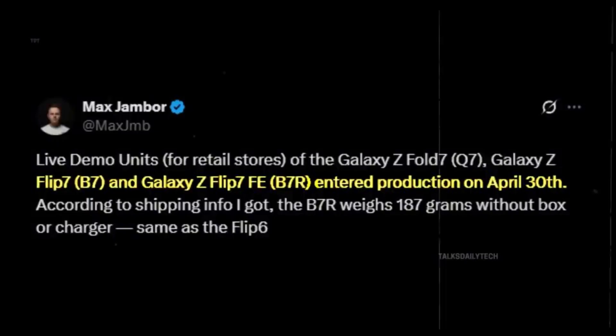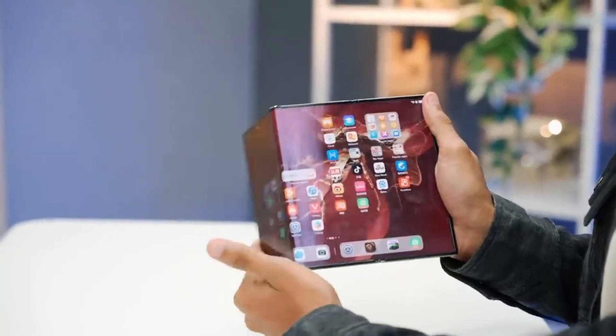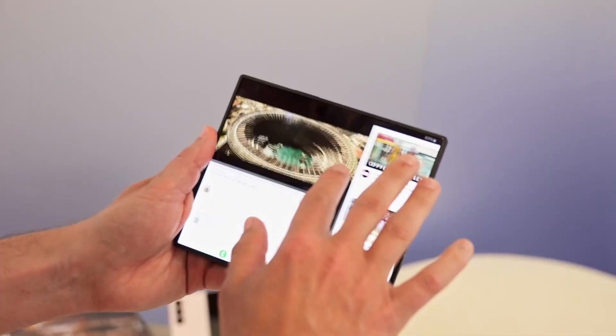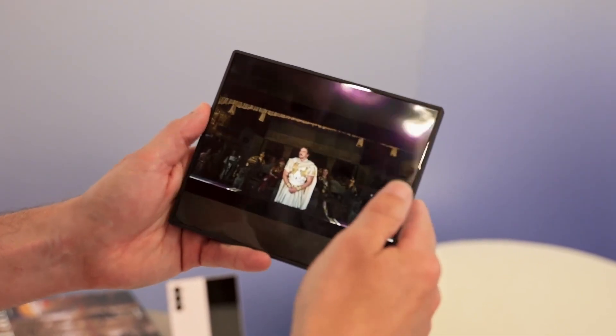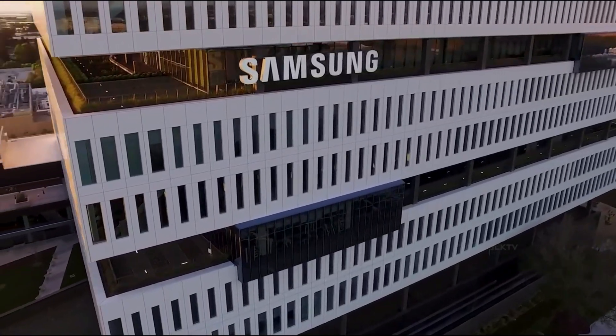A rare and thrilling moment for foldable fans. As for the mysterious Galaxy G Fold, there's still no word on whether it has entered production. But Samsung is known for surprise reveals, and many expect the G Fold could be teased at Unpacked with a full reveal coming later in the year.